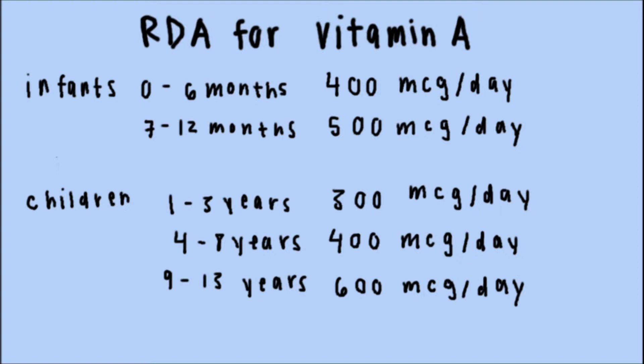Infants 0 to 6 months need 400 micrograms per day, while infants 7 to 12 months need 500 micrograms per day. Children 1 to 3 years need 300 micrograms per day; 4 to 8 years, 400 micrograms per day; and 9 to 13 years, 600 micrograms per day.